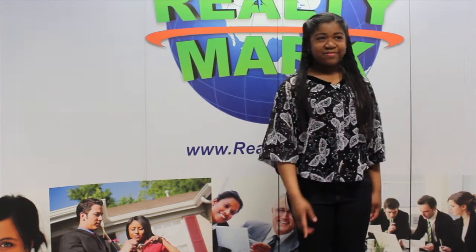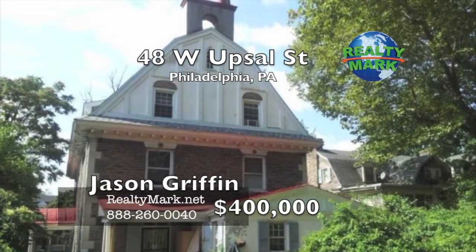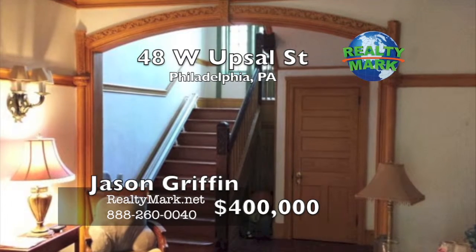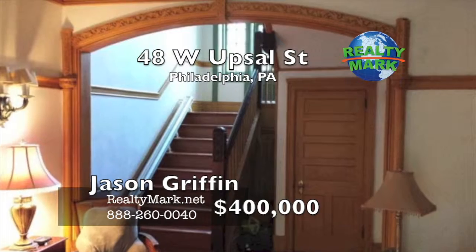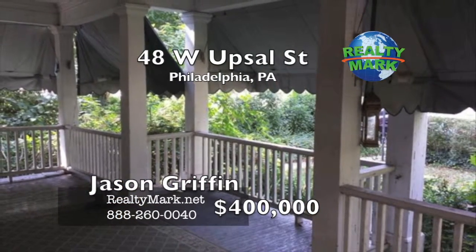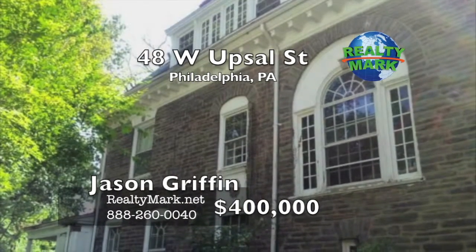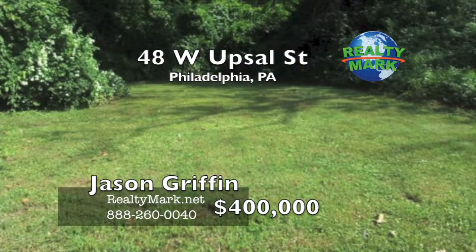Come see this three-story stone house, over 4,500 square feet, located in West Mount Airy, featuring 10 bedrooms and five fireplaces. There are beautiful hardwood floors throughout and crown moldings. The home is situated on a huge lot with a very sizable backyard and front yard with lots of greenery. There is a wide covered front porch and it's close to the trains. Call Jason Griffin today for a private tour.